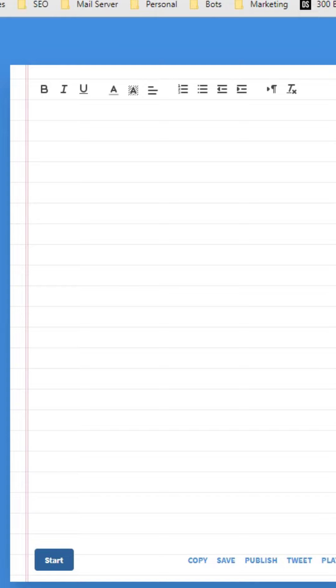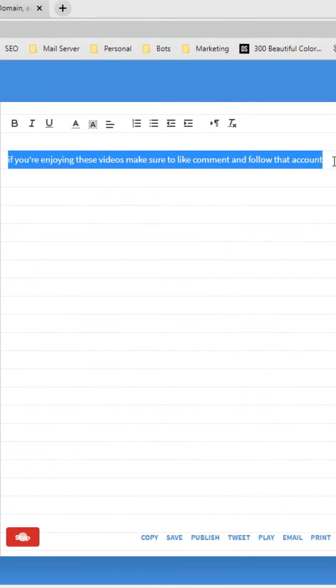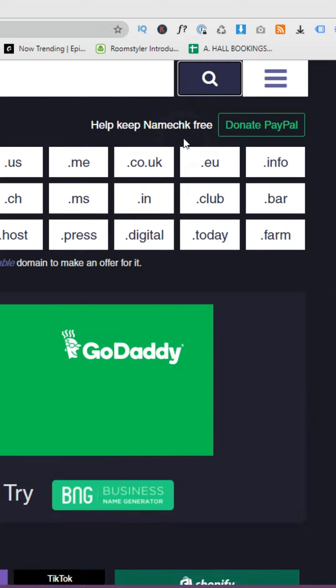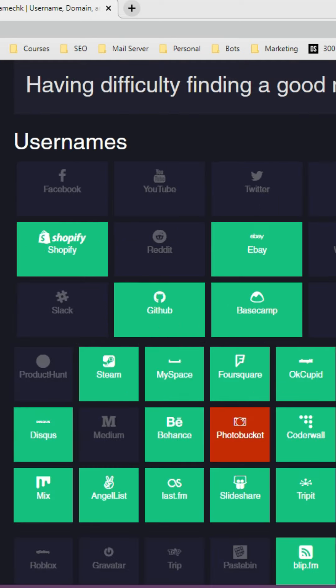Here are two clever websites for when you just want to be lazy. Website one is dictation.io — this allows you to speak into your camera and it automatically writes out what you say with accuracy, word for word. Website two is namecheck.com — search a name and it checks across domains and social media to see if the name is available. Everywhere highlighted in green is available, and scrolling down shows where it's available on social media.